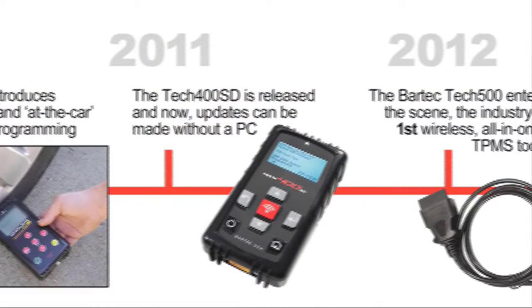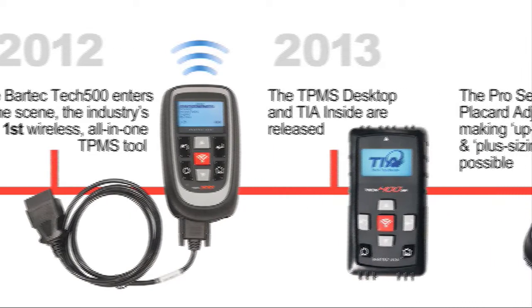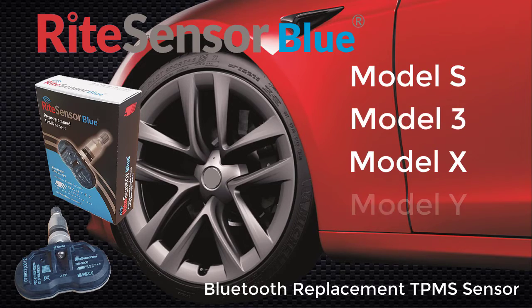Bartek USA has done it again — another market-leading innovation in TPMS service and replacement parts. Announcing BrightSensor Blue, a Bluetooth TPMS sensor for vehicles like the Tesla Model S, 3, X, and Y.